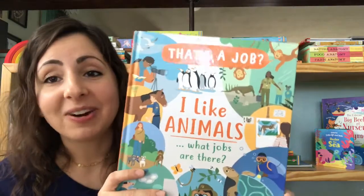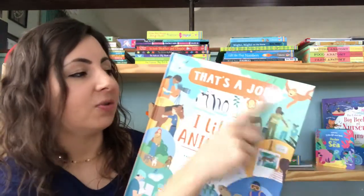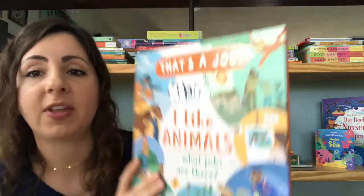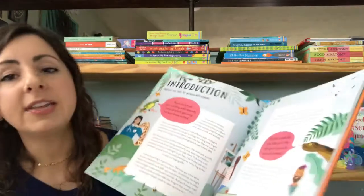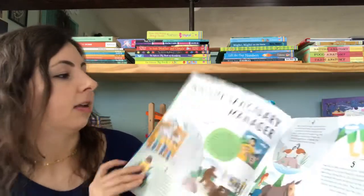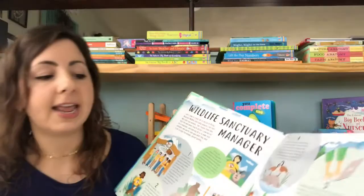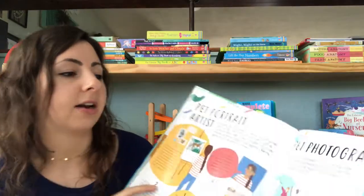Here's another really exciting one for little ones who are trying to decide what they want to do when they grow up. This is a new series called That's a Job, and this one in particular is I Like Animals, What Jobs Are There? This book is full of information on all of the different jobs you can do if you're an animal lover — for example, a pet vet or a wildlife sanctuary manager — and it goes through a day in the life of one of these jobs, like a dog walker or a pet sitter. The list goes on and on; this book is full of ideas.